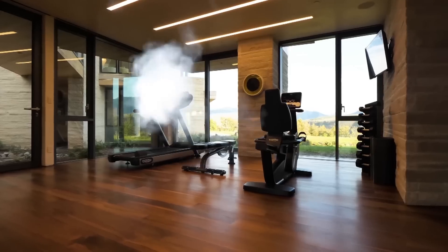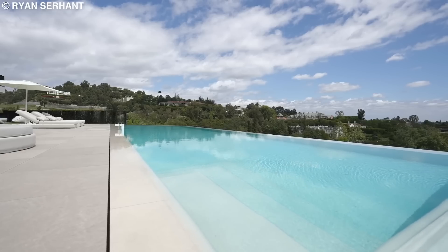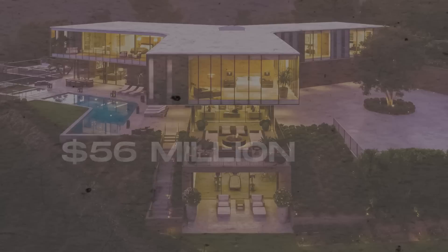There is a spa, a gym, a movie theater, and out in the backyard, a white plaster infinity pool with its own spa.